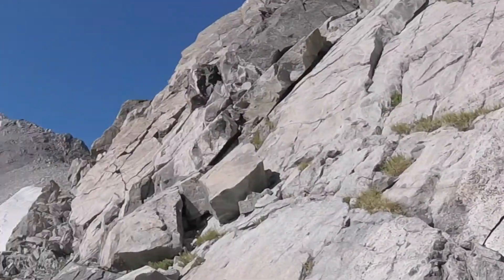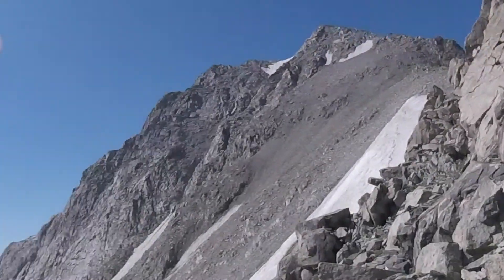All right, we're in the winds. We're climbing up Knapsack Col, and it's a little sketchy. That's where we're going — the col's on the other side.